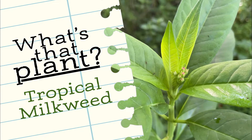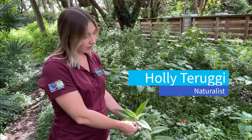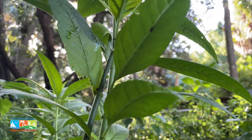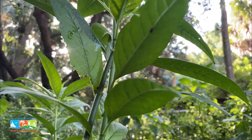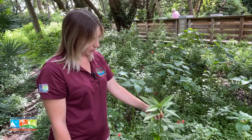This is tropical milkweed. You can identify it by its really long, narrow leaves, which have an opposite arrangement. They only grow to about two to four feet tall.